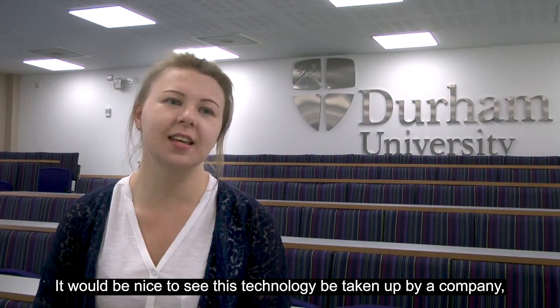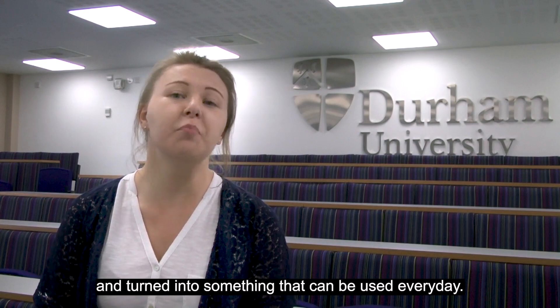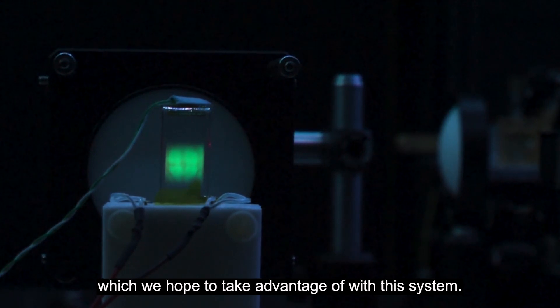It would be nice to see this technology be taken up by a company and turned into something that can be used every day. There is a market out there for atom-based quantum technologies which we hope to take advantage of with this system.